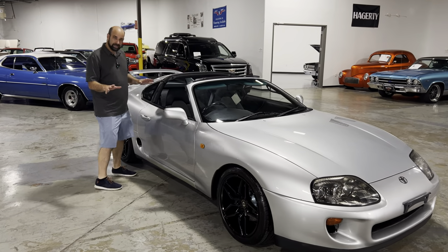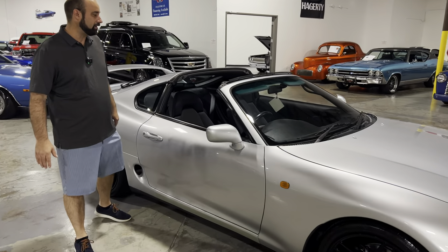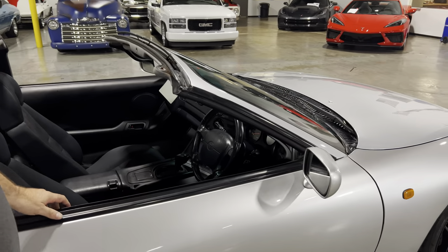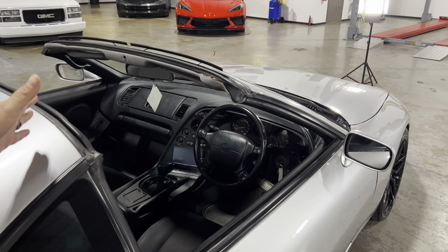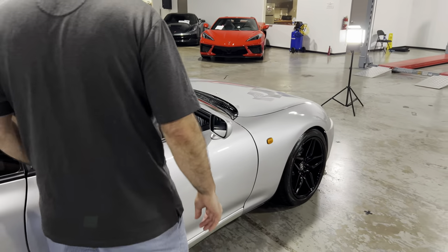There are a couple cool things that come with the JDM cars that the U.S. market didn't have. One was the option for foldable mirrors. This one, unfortunately, does not have the retractable mirrors, but it does have the extra glove box on the top. Normally in the U.S. model, you would have had an airbag there — so this is how the JDM cars came.